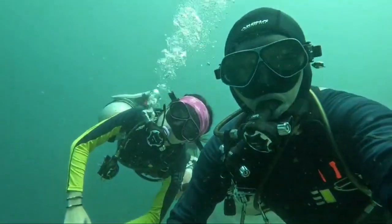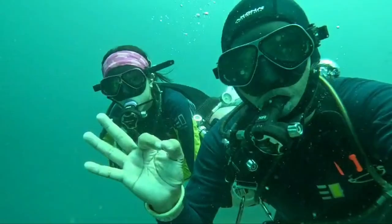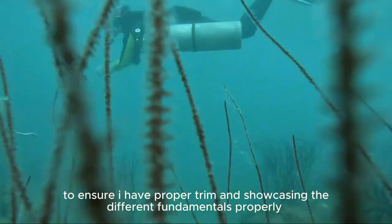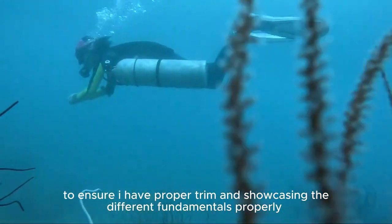And we even got a turtle on camera! Here's me and my instructor. In this dive, we were taking a look at my trim to ensure I have proper trim and showcasing the different fundamentals properly.